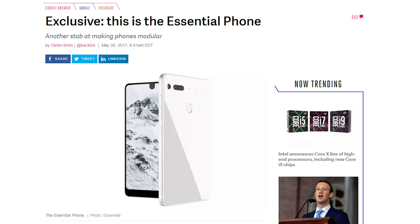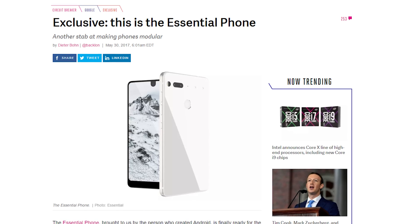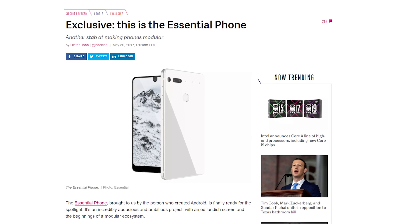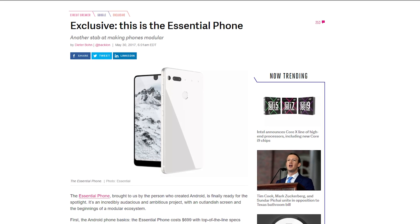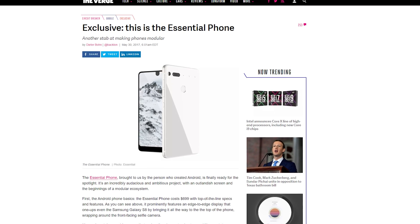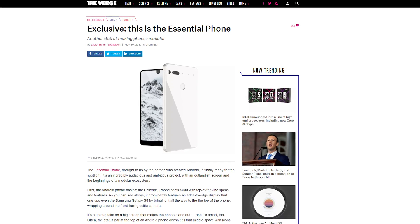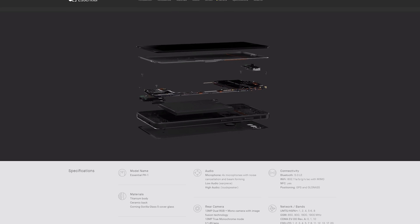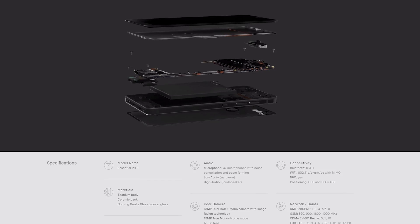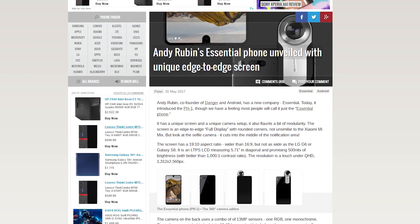It's only 7.8 millimeters thin. The screen is 5.71 inches with rounded corners. It has four microphones with noise cancellation, a rear 13-megapixel dual RGB and mono camera, and a front 8-megapixel camera. Both front and back cameras are capable of recording 4K at 30fps. The battery capacity is 3,040 mAh and can be charged via USB Type-C fast charging. It sports a Snapdragon 835 CPU, Adreno 540 GPU, 4GB RAM, 128GB of storage, a fingerprint sensor, and two accessory power pins on the back for attachments like a 360-degree camera.